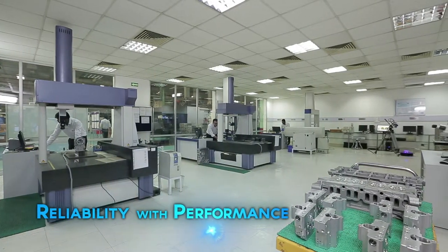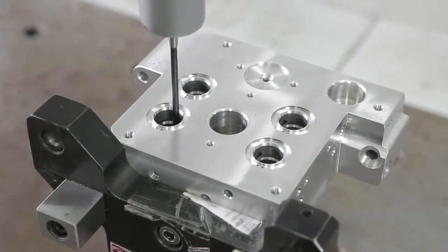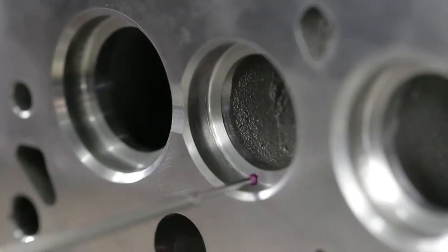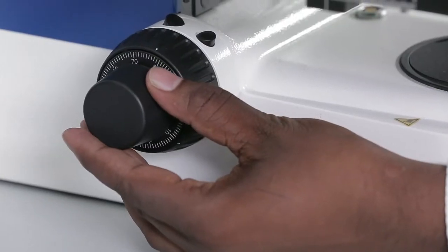Highly skilled and experienced manpower works with cutting-edge testing equipment in our laboratories to ensure close to zero PPM when it comes to reliability, performance, and unmatched quality of every product.